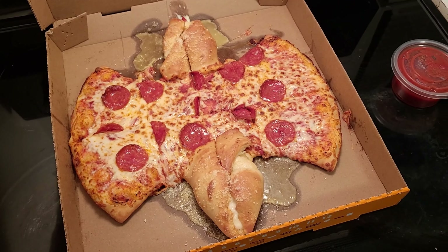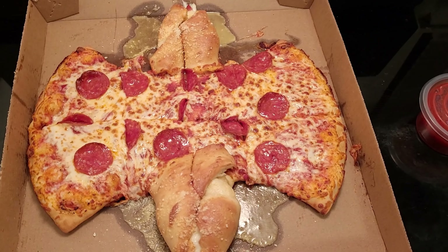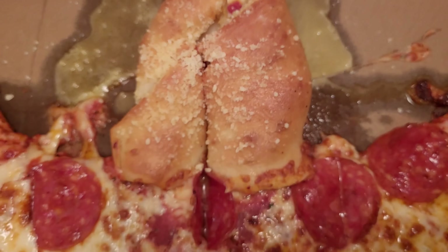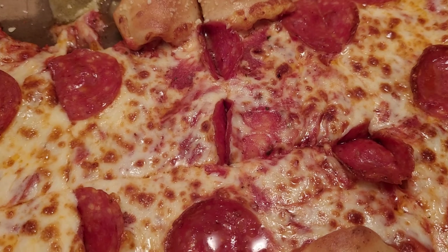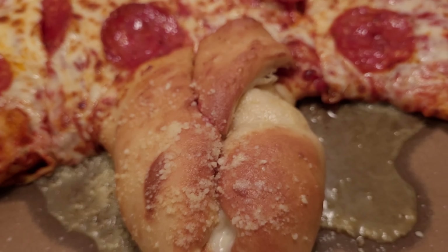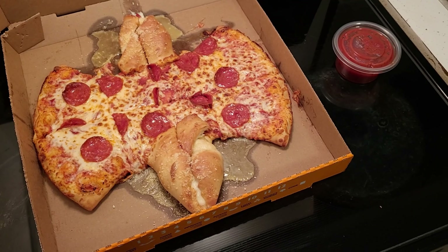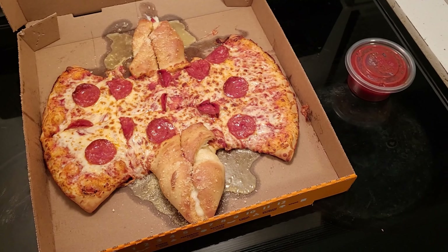Huh — someone needs to oil that thing. Anywho, here is the Batman calzone. We can see the top and bottom have been rolled up and it's been covered in garlic butter and Parmesan sauce with some extra cheese. We have a nice coating of pepperoni and cheese on top. This section is just a regular pepperoni pizza, and there's more of a stuffed pizza on the end with garlic sauce. And on the side, we have our little container of red crazy sauce. Let's give this a try.